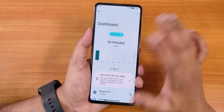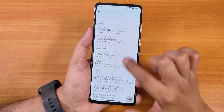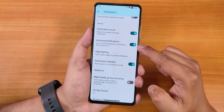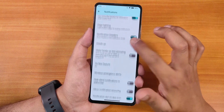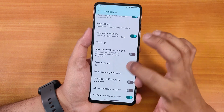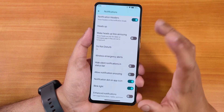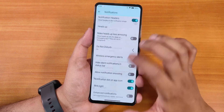In Notifications, we have conversations and Android 12 bubbles. Scrolling down reveals notification count, annoying notification settings, edge lighting which you can enable and customize thoroughly, notification headers, and heads-up notifications which you can enable or disable and make less annoying. There are also options for hiding silent notifications in the status bar, notification snoozing, and blink light.